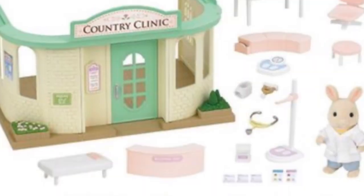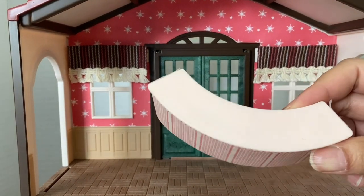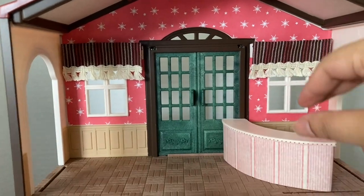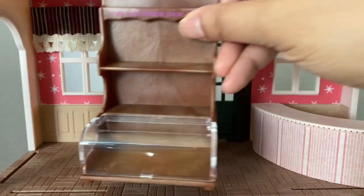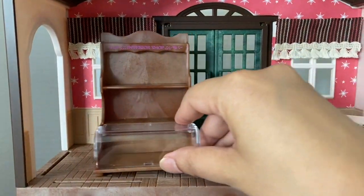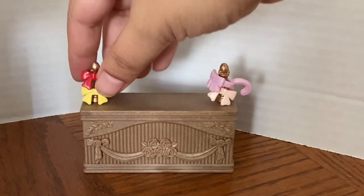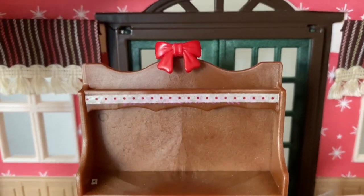Next, I wanted a curved counter so I took the pink curved counter from the Country Clinic and dressed it up a bit with craft paper. The color fits in well with the room and I used decorative tape for trim at the top. I then took this shelving unit from the interior shop, used the decorative tape to cover the wording, and then took this bow from the Blooming Flower Shop to add a little more decoration at the top.